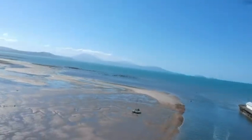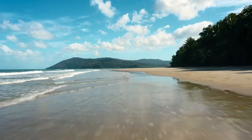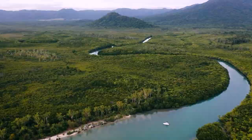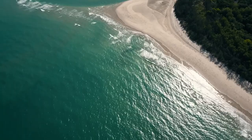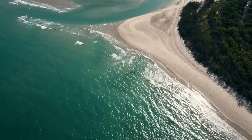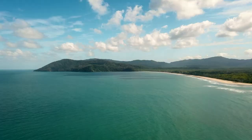Number 1: Take a Day Trip to Cape Tribulation. Taking a day trip to Cape Tribulation is a must-do activity when visiting Port Douglas. This stunning coastal area is home to the oldest continually surviving rainforest in the world, and boasts pristine beaches and crystal-clear waters. Explore the lush rainforest on a guided tour, relax on the beach, and take in the breathtaking views of the Coral Sea. With its natural beauty and unique wildlife, Cape Tribulation is a must-visit destination for nature lovers and adventure seekers.